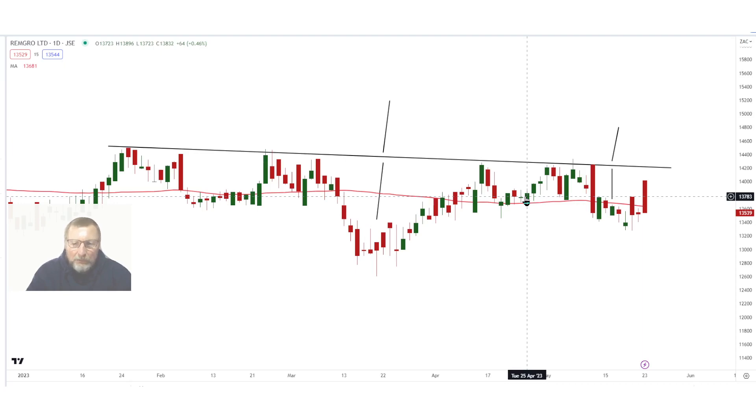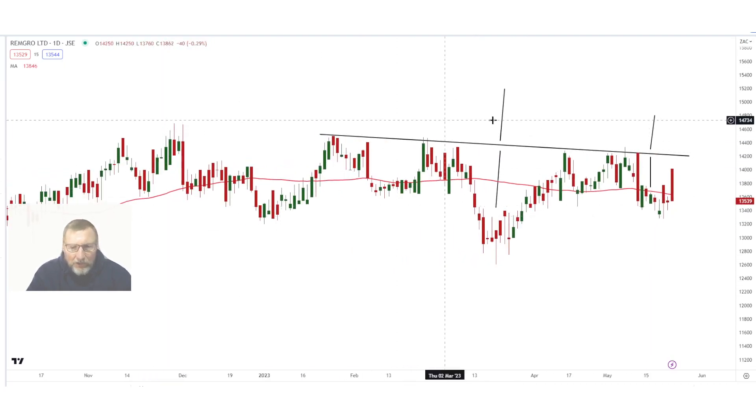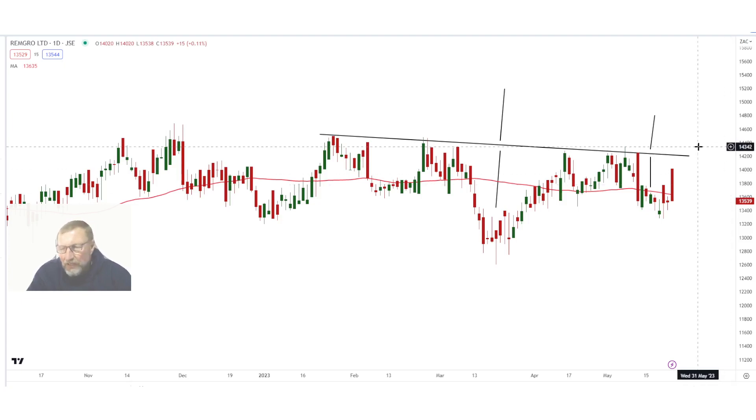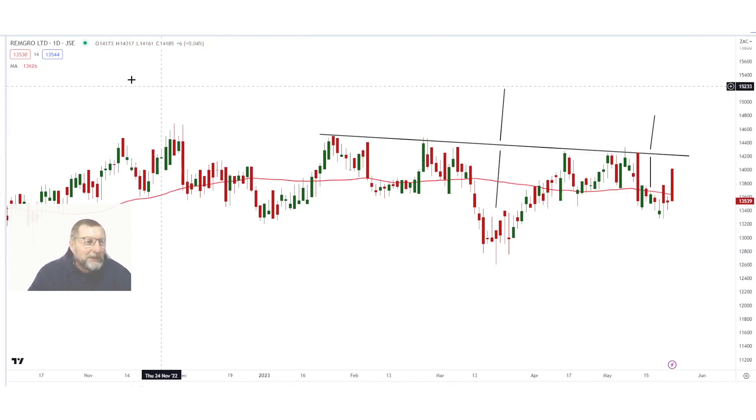That's about a five-rand stop loss. If you look at RemGro over the long term, it consolidates a lot. What I like about this share is you will not get ugly shocks where something goes horribly wrong and they're running out of cash or need a cash injection — these guys sit on huge cash and always look for opportunities. But for this chart, only above this neckline will I get positive. Below that, unfortunately, I will remain a little bit negative.